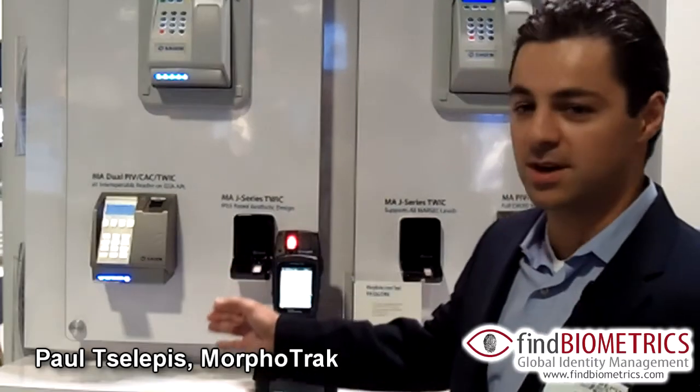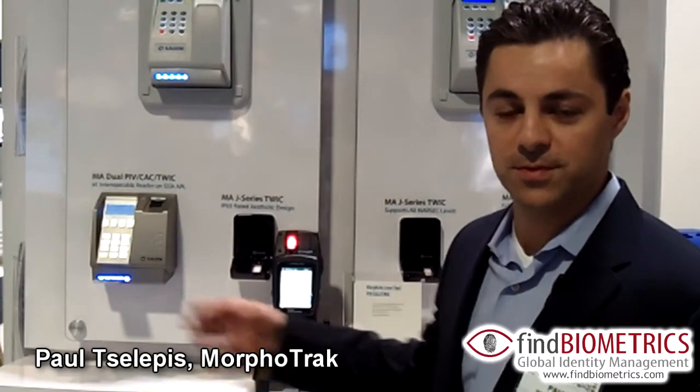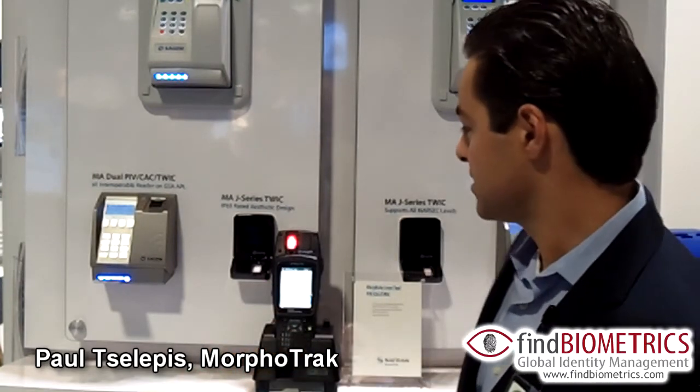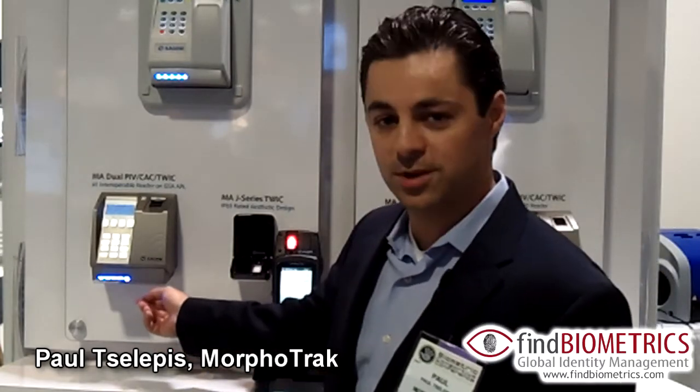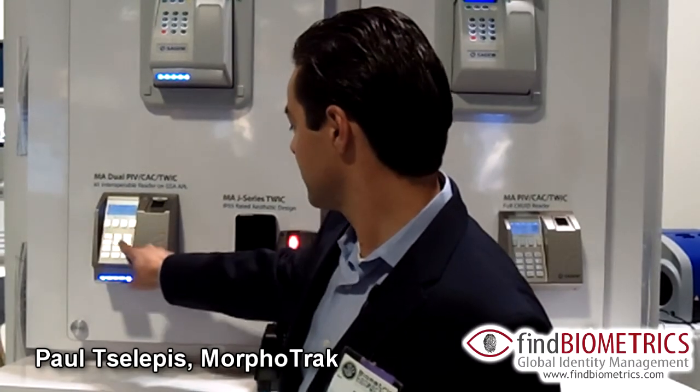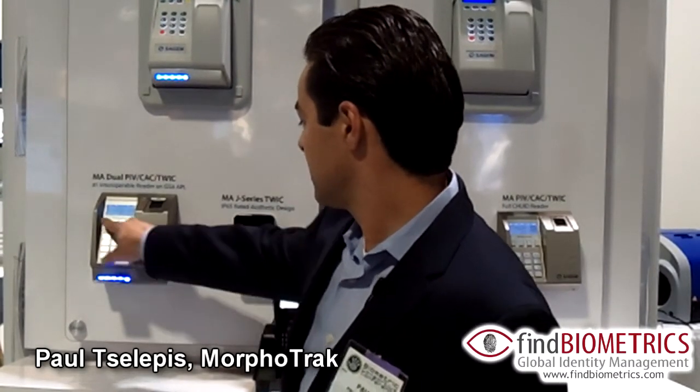What you see here are terminals that are designed for federal government use for FIPS 201 credentials — ones that have smart cards with a contact and contactless interface. What I have here is a FIPS 201 credential inserted into a contact reader, which requires me to put in my PIN number to unlock the biometric on the card.